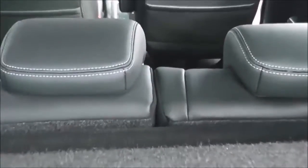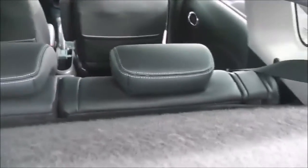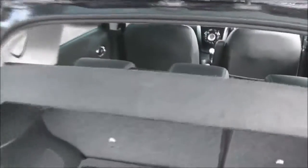The rest of the boot has a parcel shelf. If you look through, you can see the rear seats have a 60-40 split. These will fold down and they have three active headrests.